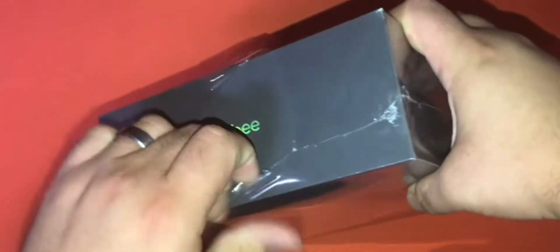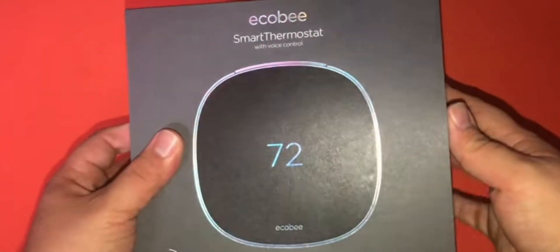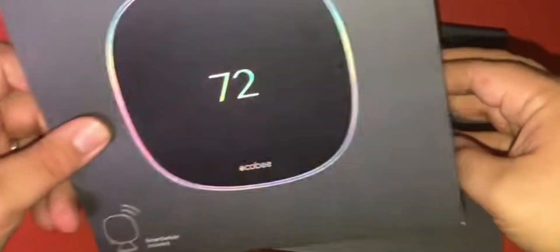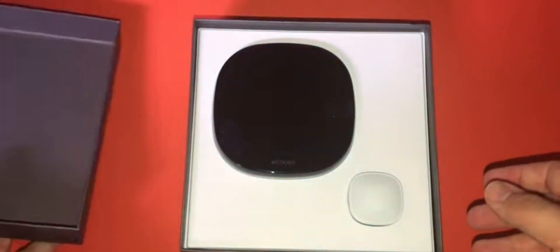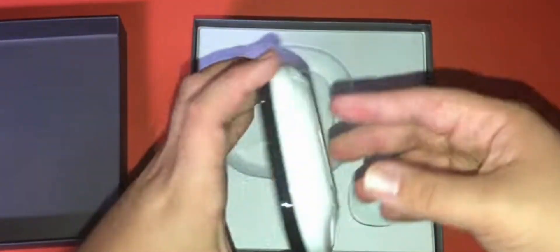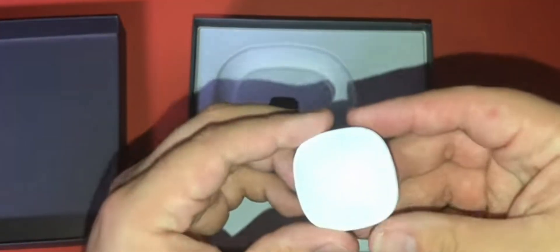What truly sets the Ecobee Smart Thermostat apart is its inclusion of a built-in Alexa voice assistant. This not only lets you control your thermostat using voice commands but also transforms it into a full-fledged smart speaker, capable of answering questions, playing music, and controlling other smart devices in your home. Furthermore, the smart thermostat excels in its room-sensing capabilities — it comes with a smart sensor you can place in different rooms to monitor occupancy and temperature variations, adjusting the temperature based on your actual presence and saving energy when rooms are unoccupied. The thermostat also provides insights into your energy usage, helping you make informed decisions about your HVAC system's efficiency.